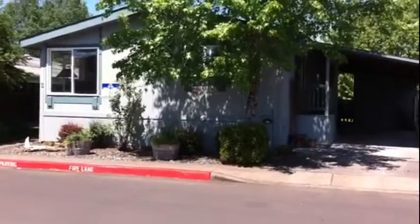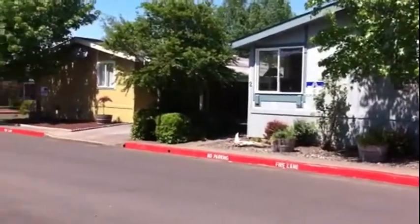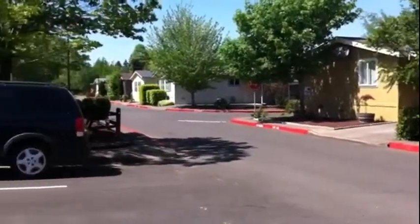This is the house we'll be viewing today. It's in a beautiful park, Hogan Meadows. I'll give you a little view of the grounds. It's very nice.